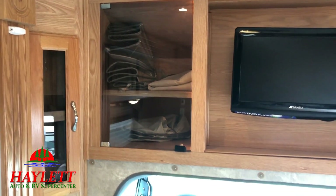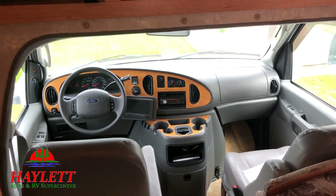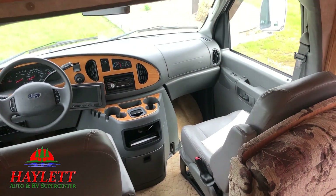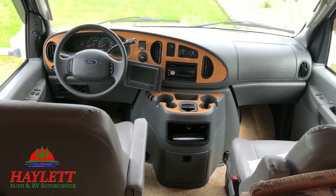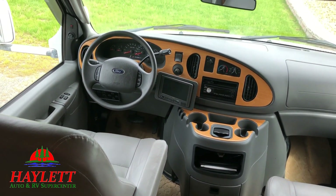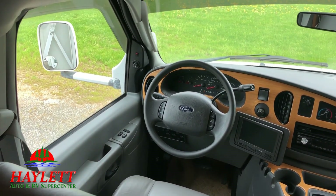The decision made by Coachman to use clear glass as opposed to smoked glass right here was really smart because it helps this thing look and feel bigger. We're on a Ford E450 chassis, which means a Triton V10 power plant, which likely means a 5,000-pound tow rating — I'll double-check that.